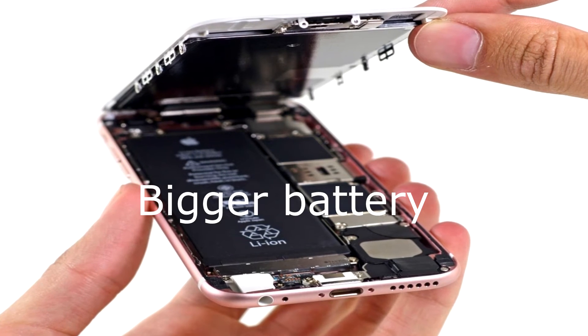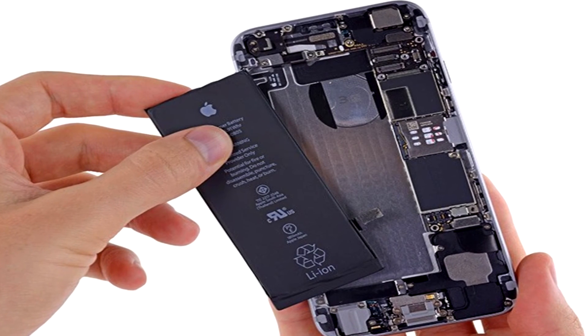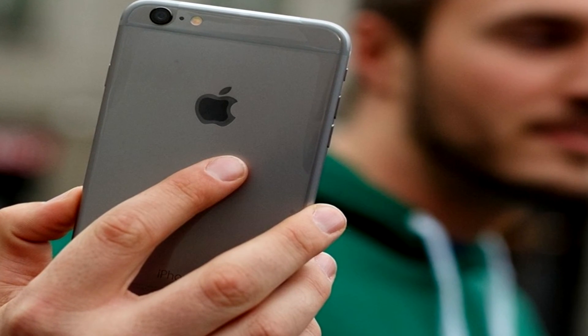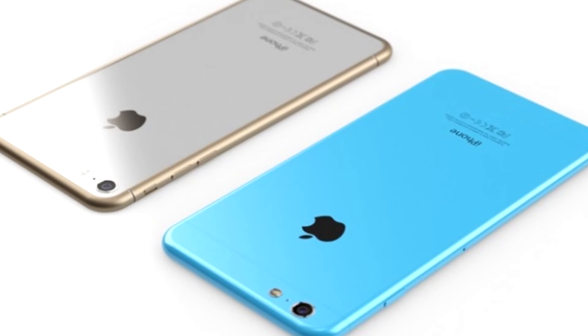Bigger Battery: Apple will back the hardware of its next iPhones with bigger batteries. The iPhone 7 is expected to be powered by a 3000mAh battery, while the Plus variant will, in all probability, be backed by a 4000mAh battery.